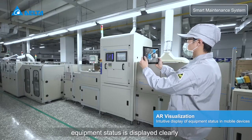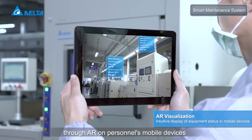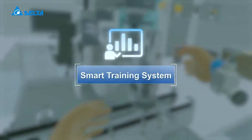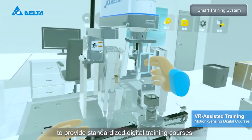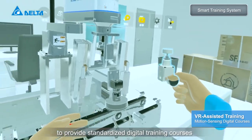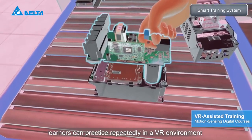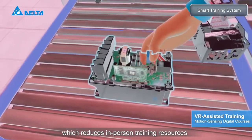Equipment status is displayed clearly through AR on personnel's mobile devices. The smart training system leverages VR to provide standardized digital training courses. Learners can practice repeatedly in a VR environment, which reduces in-person training resources.